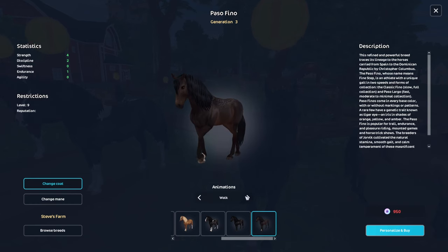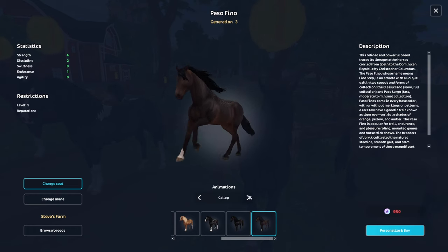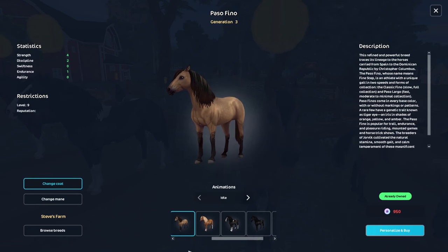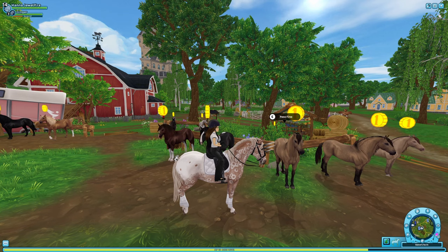Here's its walk, trot, canter — ooh, I like that canter! That's the gallop, and the special gait. I have one of these myself, but not this exact one. I have this one, which I absolutely love. Okay, next one.